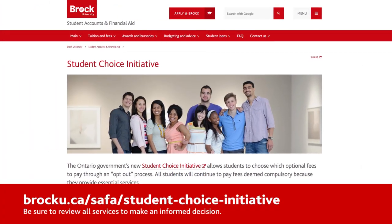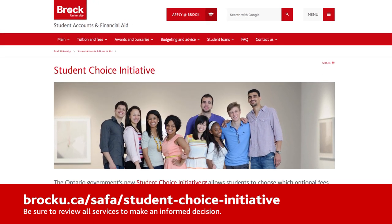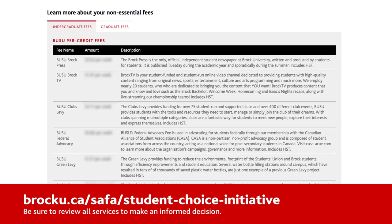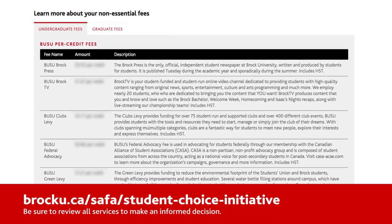Please make sure to review all services and make an informed decision if you are choosing to opt out of any opportunities or services. You can find an outline of all your fees at brocku.ca/saffa/student-choice-initiative.